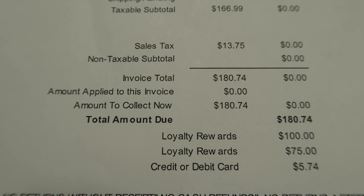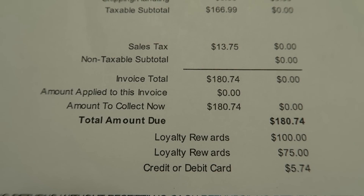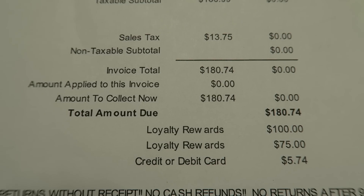So $180 worth of stuff and I paid five dollars and seventy-four cents.